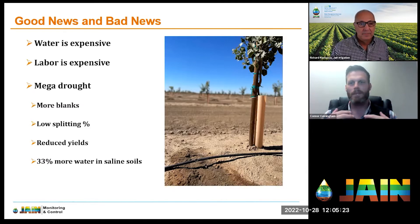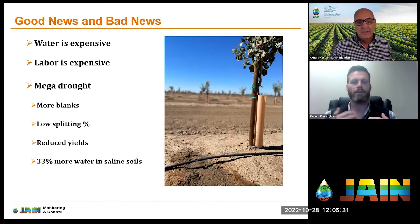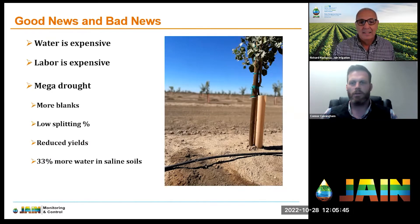In the Central Valley, water is very expensive. On the west side, folks are paying $1,200 per acre-foot of water, and additional water can cost $2,000 an acre-foot. On top of that, labor is also expensive, and input costs have gone up. We're also going through this mega drought, which can cause some negative effects on the crop.